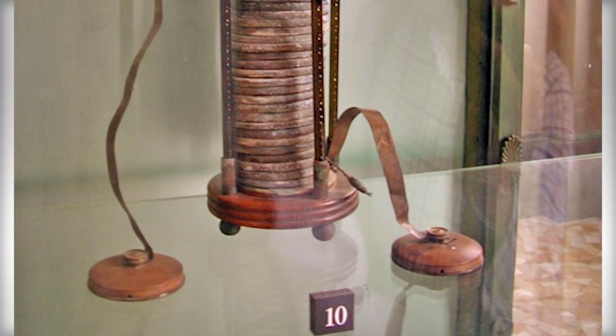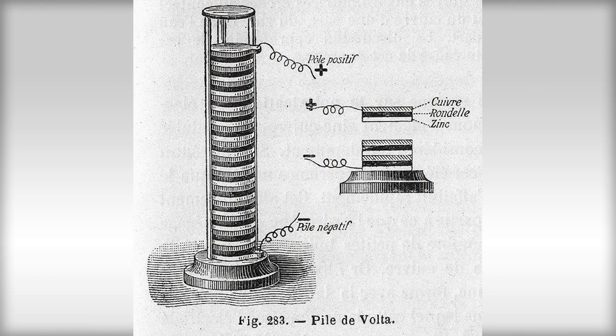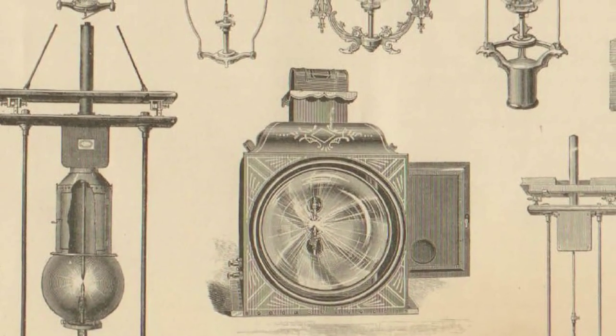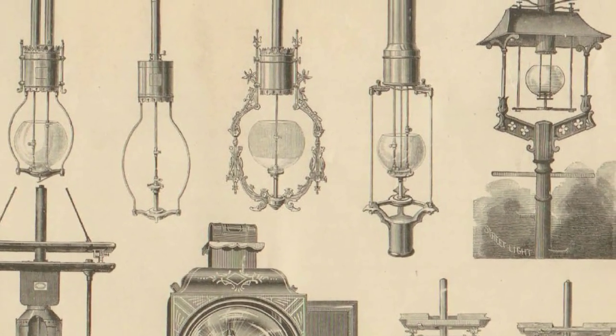Unfortunately, despite being almost 20 times brighter than existing forms of non-electrical lighting, it was too impractical. It required Volta's voltaic pile, the predecessor to the modern battery, which was messy and expensive. Surprisingly, arc lights were also considered too bright — their harsh light made them unsuitable for indoor use. Eventually, arc light technology and electrical power matured, becoming practical enough to replace the existing dimmer gas and oil lamp lighting that had taken hold in the interim.